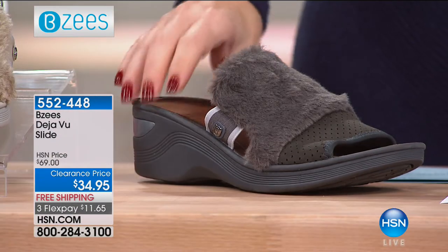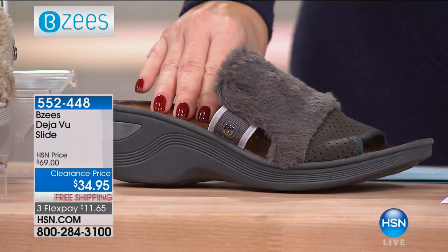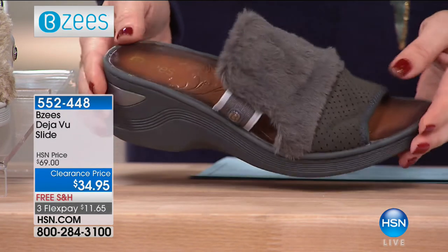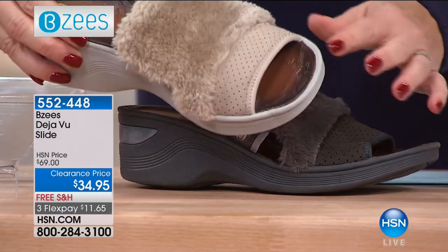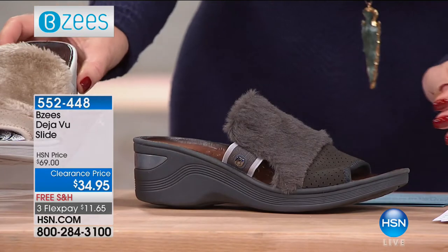They're $11.65 on FlexPay. And if you have your HSN charge card, it's $8.74. And remember, everything you're seeing on air today is free shipping as well. So we have this gorgeous gray, which I adore. We have — oh, look at the tan. And then last but not least, we have the black.